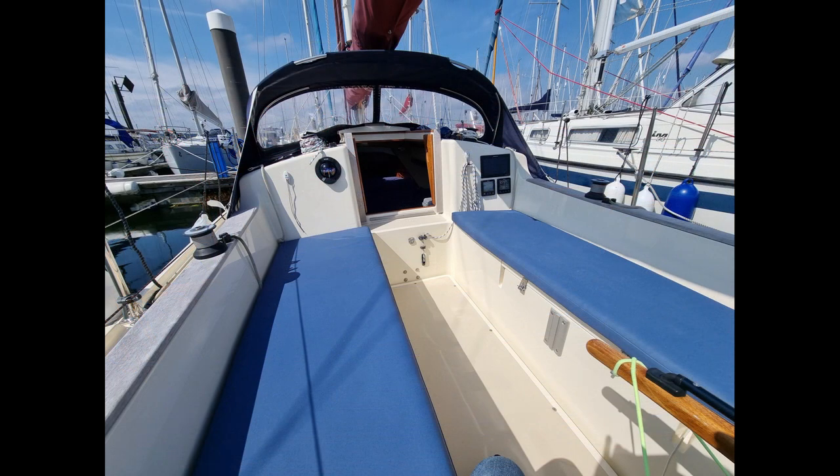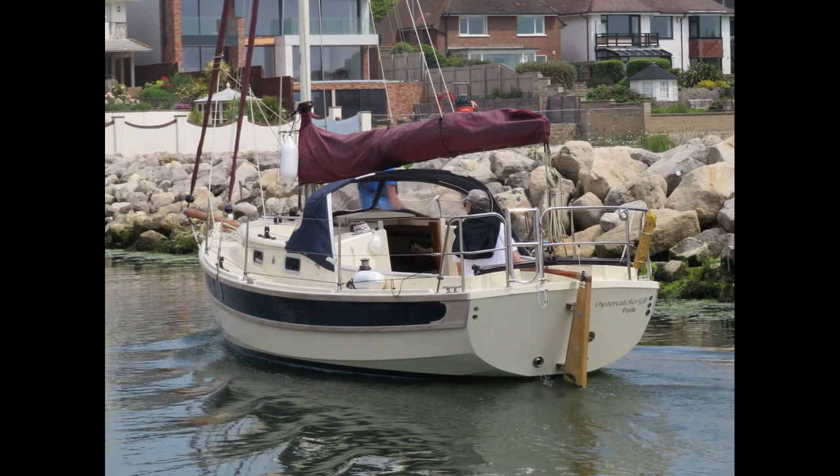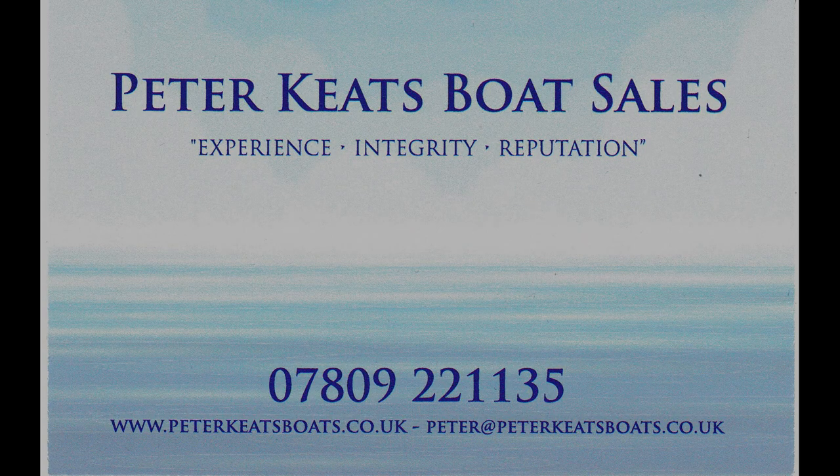Oystercatcher is a young boat with less than 50 hours on her Yamaha 15 horsepower engine. I hope her youth is reflected in this video. For full information please see her full details on the website, call or email. I apologise for my dreadful BBC English narration. This video is far better enjoyed with the sound turned down.